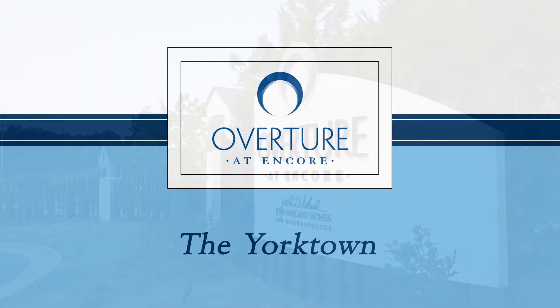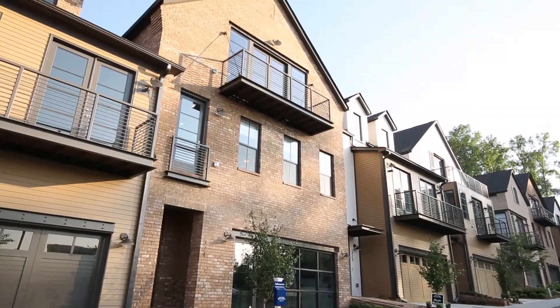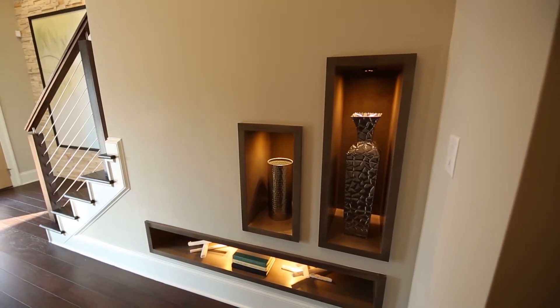Welcome to Overture at Encore in Alpharetta and the Yorktown designer model by John Wieland Homes and Neighborhoods. As you step inside this luxurious townhome, you'll immediately see the unique architectural and designer details that make the Yorktown a perfect, sophisticated retreat.